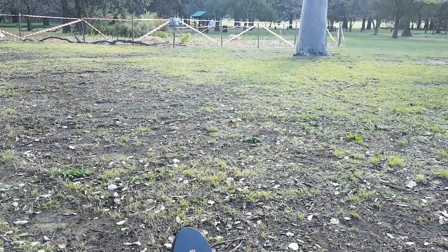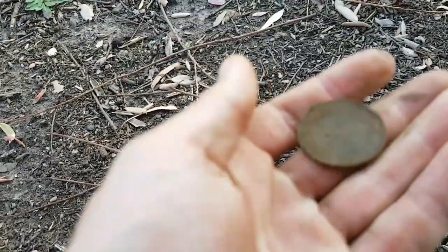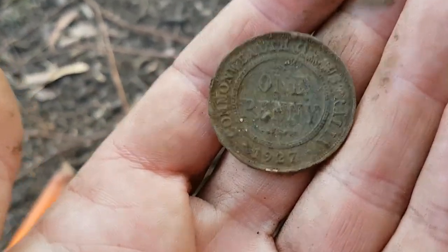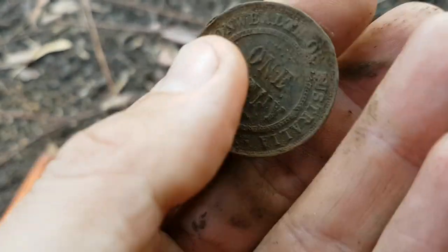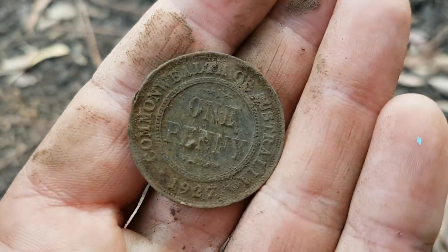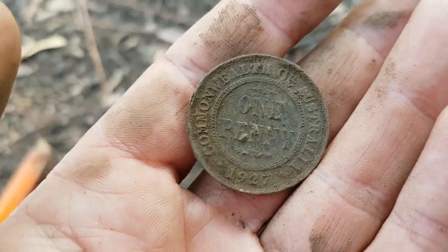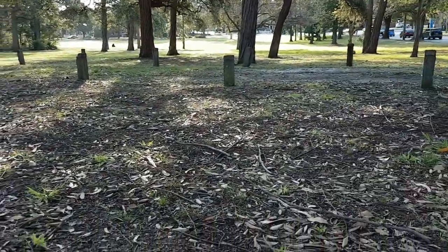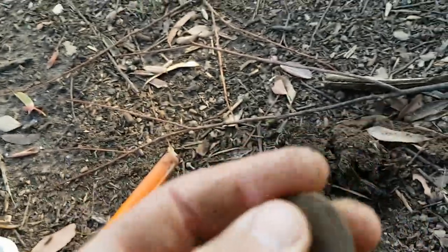Okay viewers, after not finding anything for quite some time detecting here, I've finally popped a pre-decimal coin — a 1927 Commonwealth penny. It's in not too bad shape, although it looks a bit copper-cancered at the edges. Still, there are pre-decimals to be found around here, so I might look around and see what else pops up. It wasn't deep at all — only about an inch down.